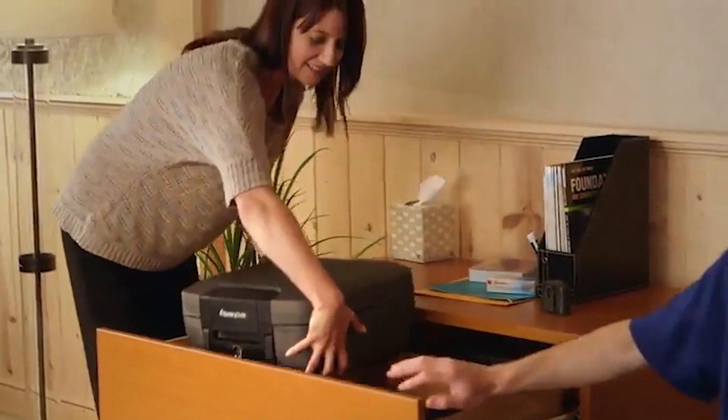The latch mechanism has also received some criticism for being difficult to open and close. Despite these minor drawbacks, it remains a popular choice for those seeking reliable protection for documents and small valuables.